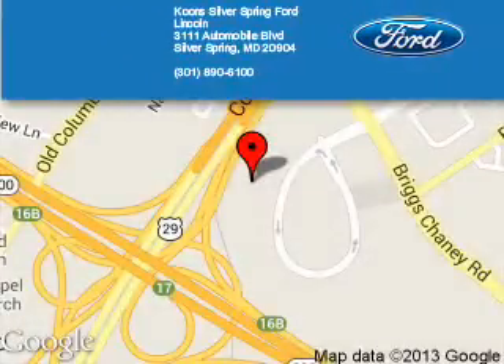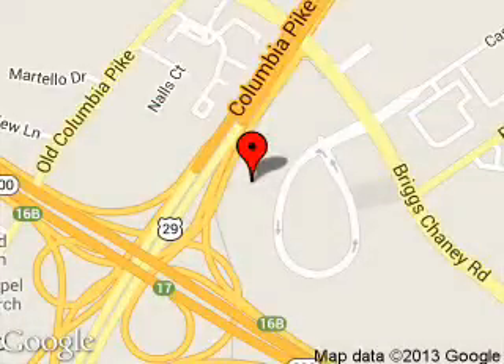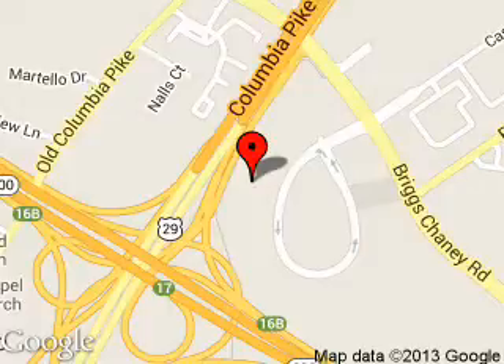Coon Silver Spring Ford Lincoln is dedicated to doing everything possible to ensure that the experience you have selecting your next vehicle is a pleasant one. We are located at 3111 Automobile Boulevard, Silver Spring, Maryland 20904.